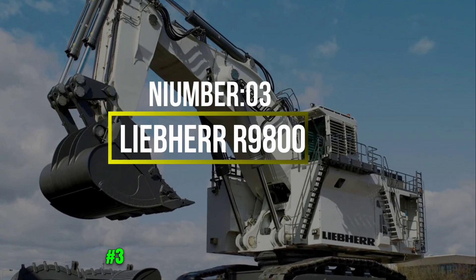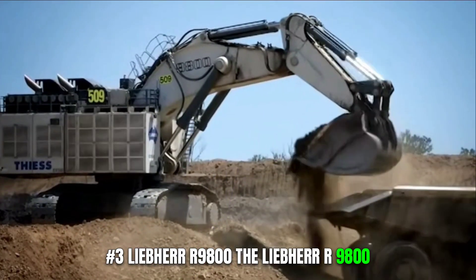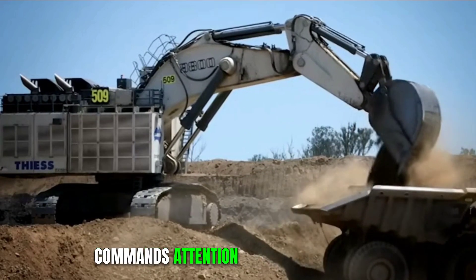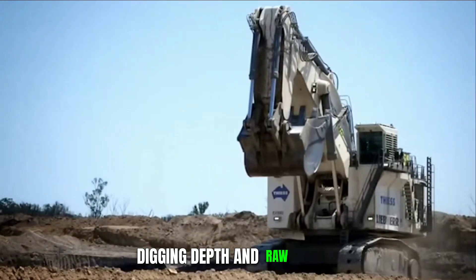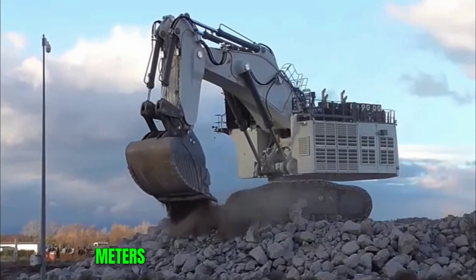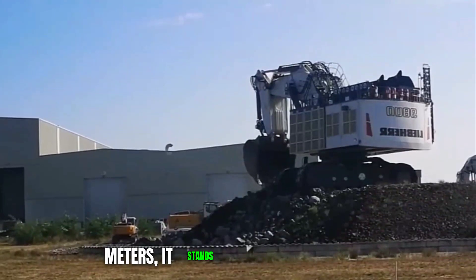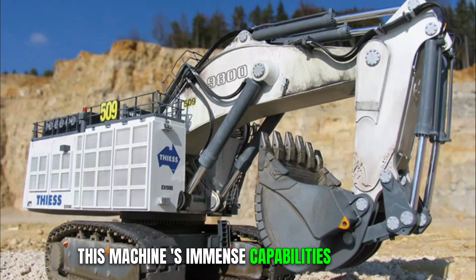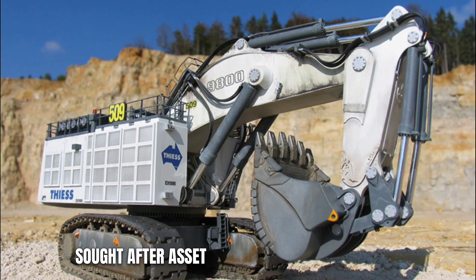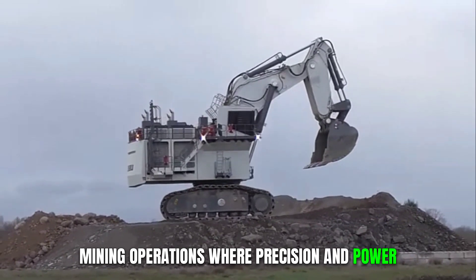Number 3: Liebherr R9800. The Liebherr R9800 commands attention with its exceptional digging depth and raw power. With a reach that extends to an astonishing 20 meters and a bucket capacity of 42 cubic meters, it stands tall among its peers. This machine's immense capabilities make it a sought-after asset in large-scale mining operations, where precision and power are paramount.